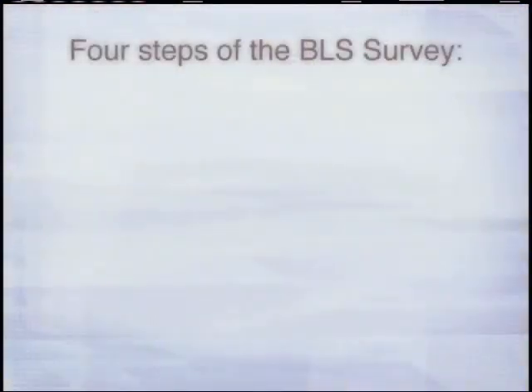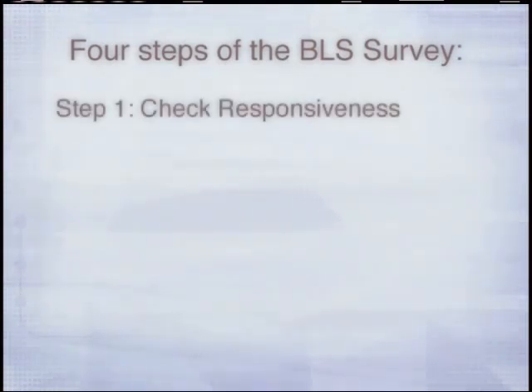The BLS survey now includes four steps. Step 1: Check for responsiveness. Tap and shout, 'Are you alright?' and scan the chest for movement.